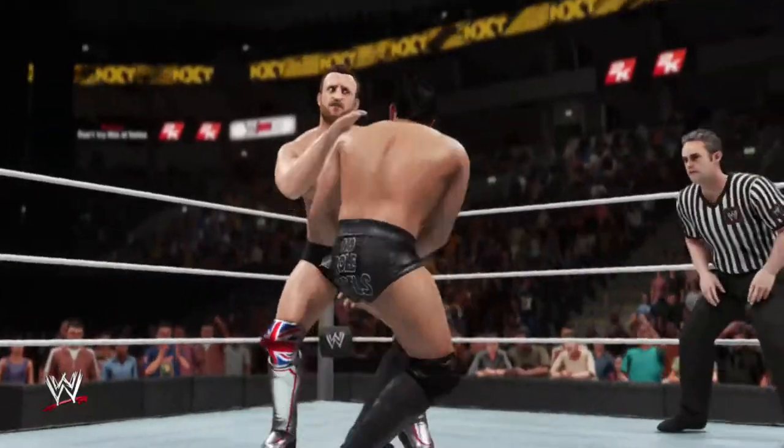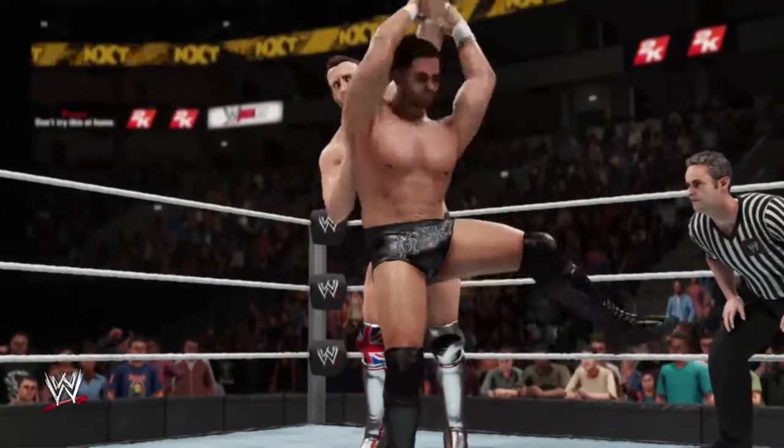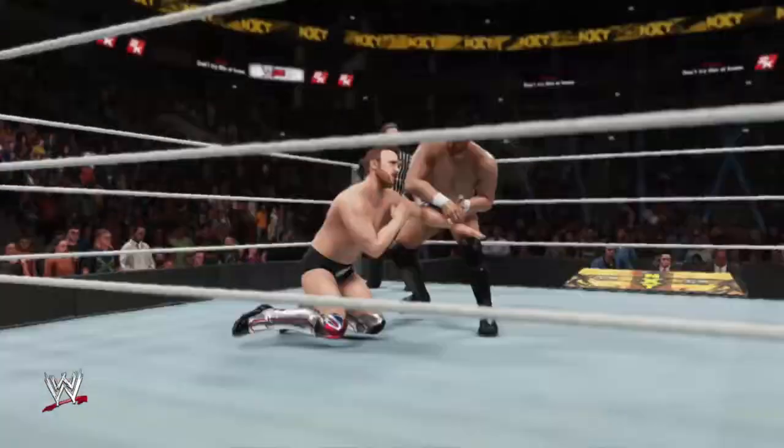You can feel the electricity running through this arena. This is going to be some battle — one-on-one, mano-a-mano.